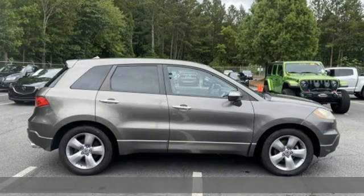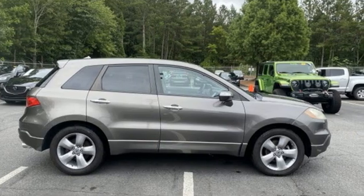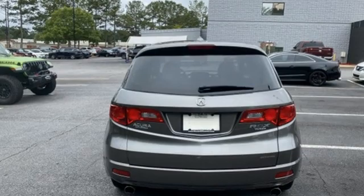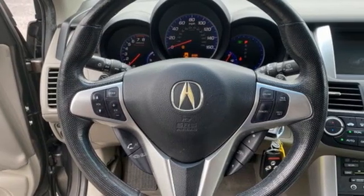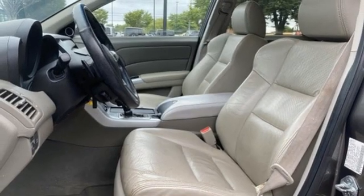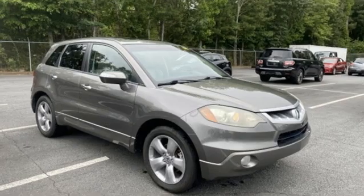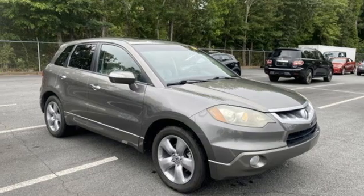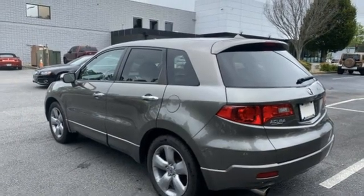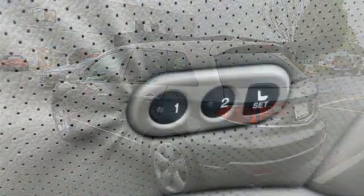Features include intercooled turbo inline four cylinder engine, gas pressurized shocks, integrated navigation system with voice activation, memory exterior door mirror settings, front heated leather sports seats, auto dimming rearview mirror, Bluetooth hands-free link, dual zone climate control, rear camera parking sensor, and automatic transmission.